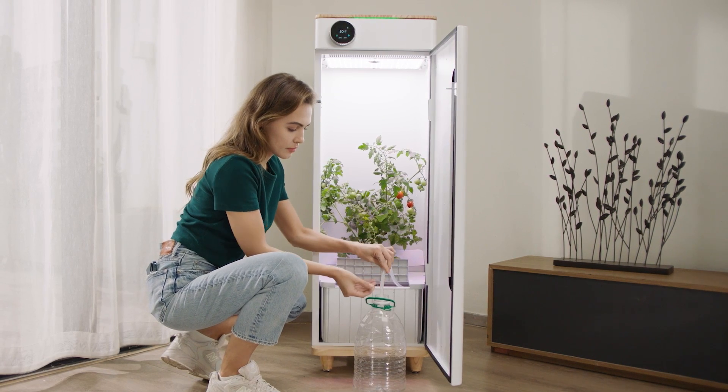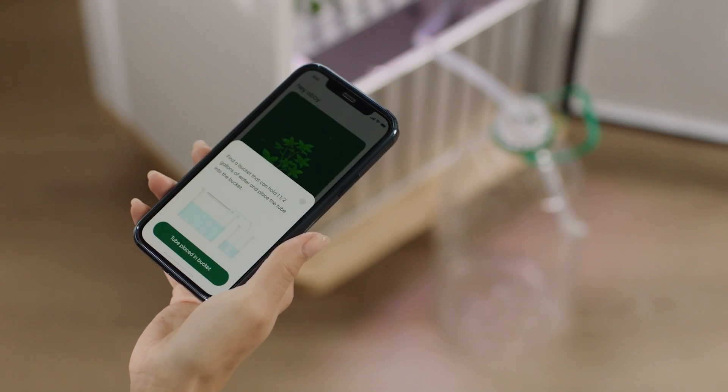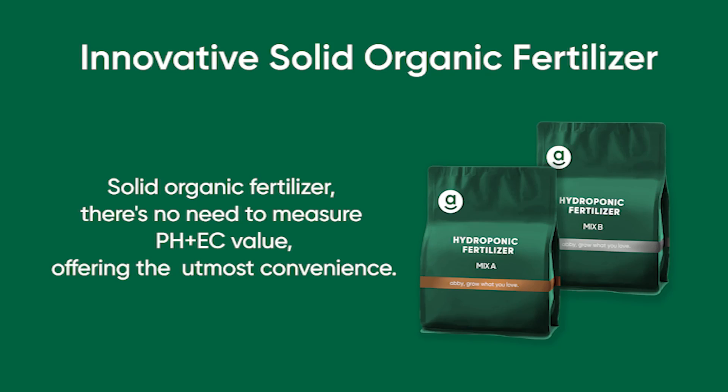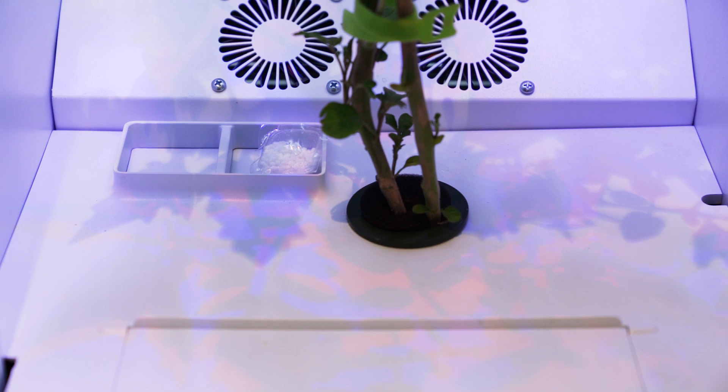With Abby, you'll never have to get your hands dirty ever again. Just change the water and add nutrients once per week. Our easy-to-use nutrient packages are delivered straight to your door. Just place one inside the machine and let Abby know that it's time for dinner.